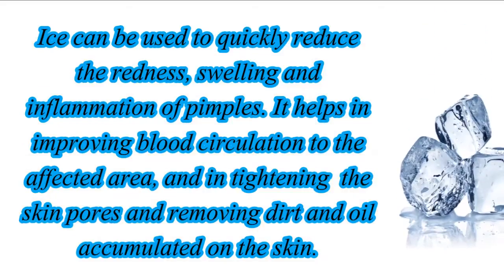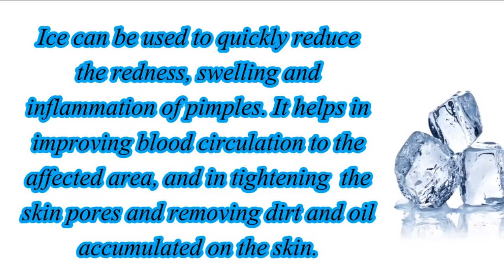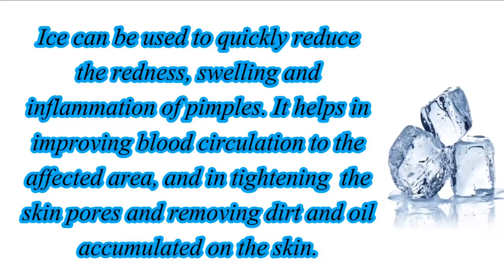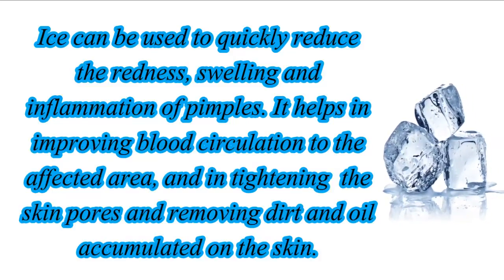Ice can be used to quickly reduce the redness, swelling and inflammation of pimples. It helps in improving blood circulation to the affected area, and in tightening the skin pores and removing dirt and oil accumulated on the skin.